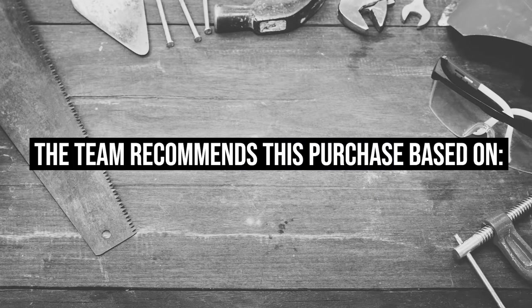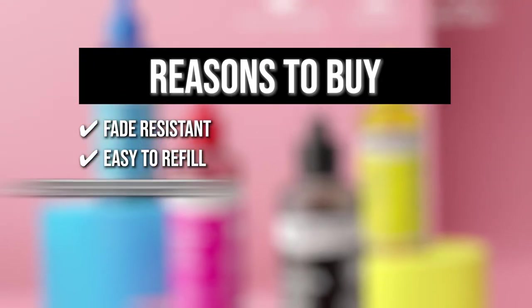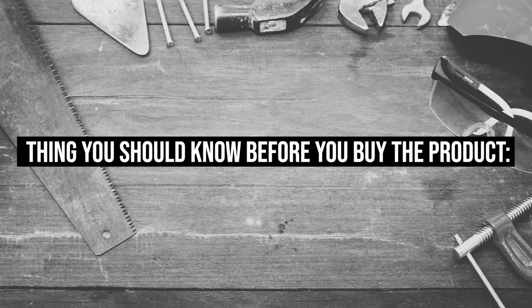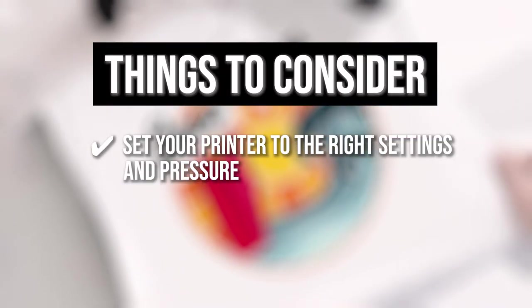The team recommends this purchase based on the following. Fade resistant: The ink colors will not fade and can withstand the test of time despite being exposed to sunlight or the elements. Easy to refill: You can simply squeeze the ink into the cartridge without making a mess. Waterproof properties: The ink will not fade even when the product is submerged underwater, making it suitable for items exposed to water such as mugs and watches. The thing you should know before you buy is to be sure to set your printer to the right settings and pressure so that it will produce bright colors.